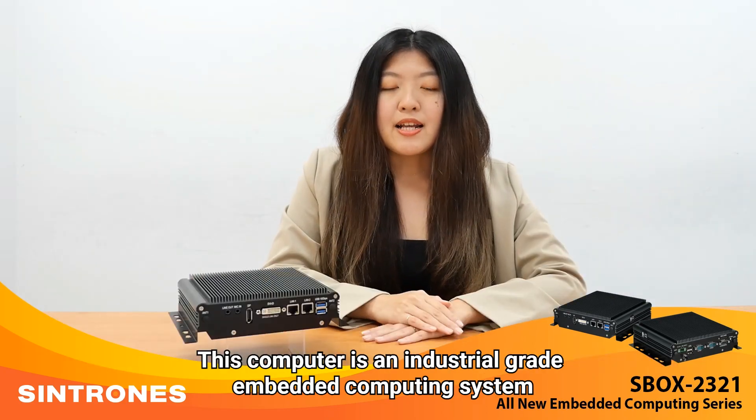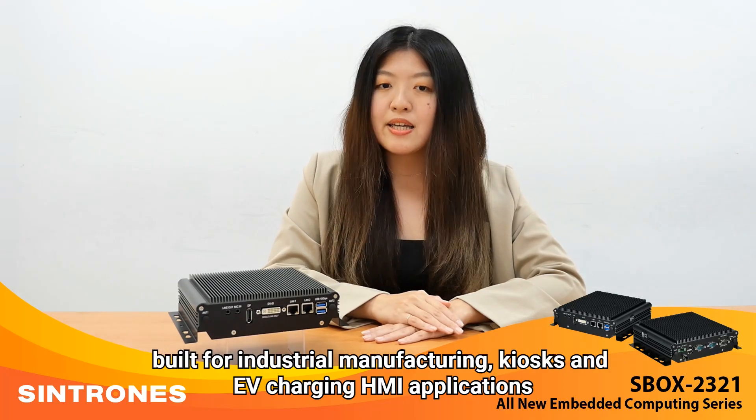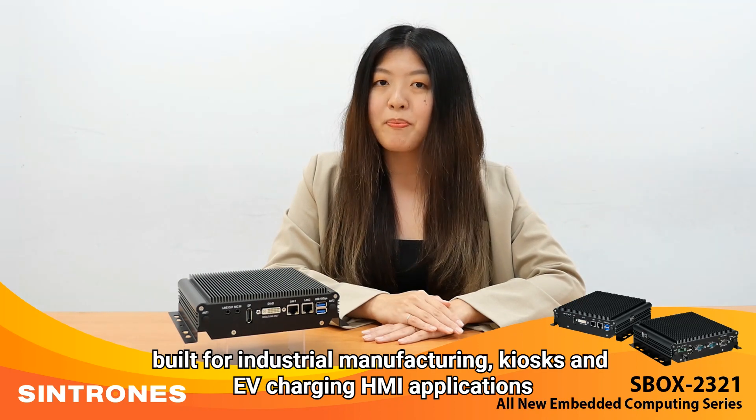This computer is an industrial-grade embedded computing system built for industrial manufacturing, kiosks, and EV charging HMI applications.